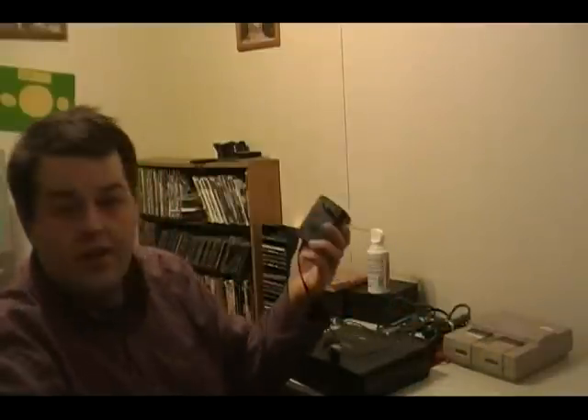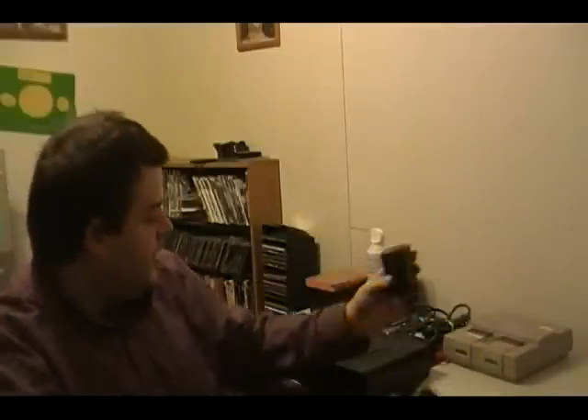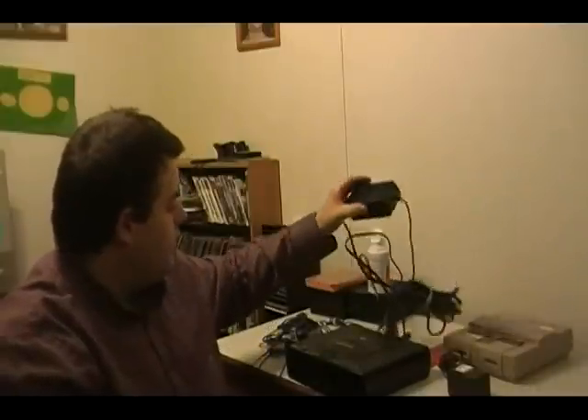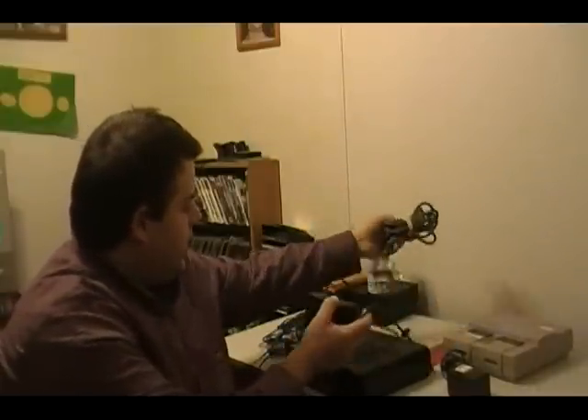Just today I got a regular Nintendo power supply, and I got a GameCube power supply.